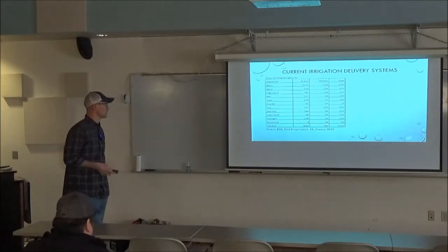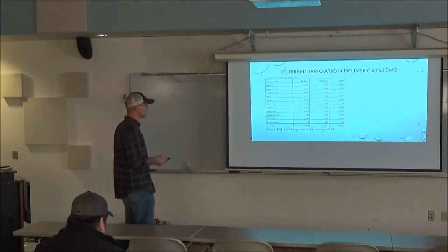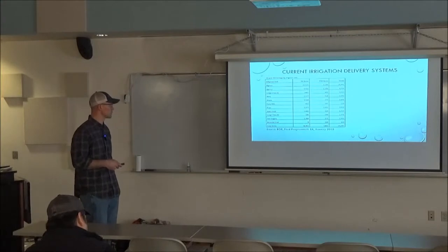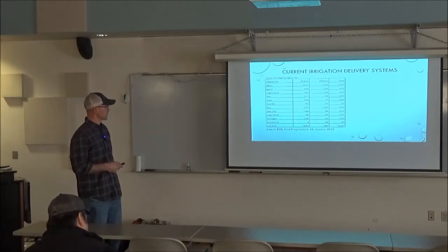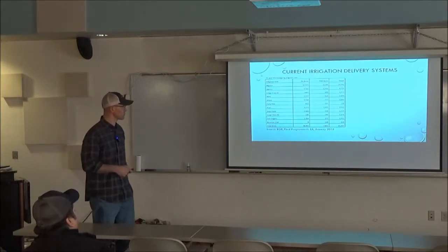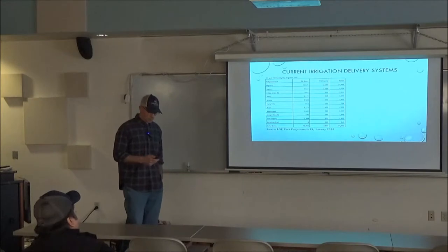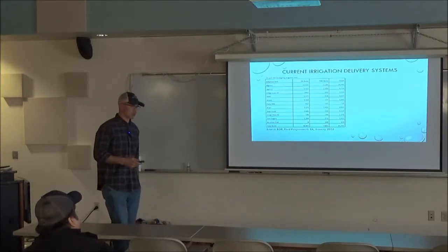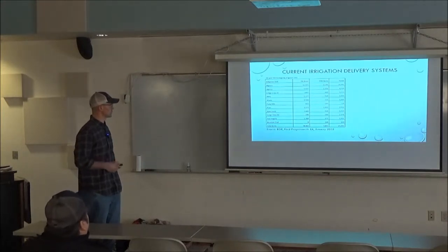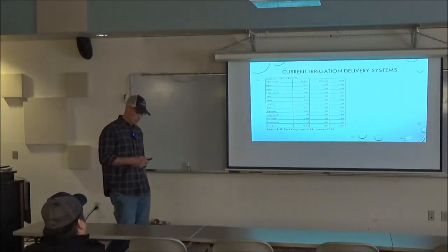Some of the acreage under these systems — this is off of the Bureau's Programmatic EA published in January for their Irrigation Improvement Project — highlights the number of acres under each system currently being assessed, and then acres not currently assessed but that could potentially be with improvements, for a total of about 45,000 to 46,000 acres in Bighorn County on the reservation. That's quite a significant amount of land.